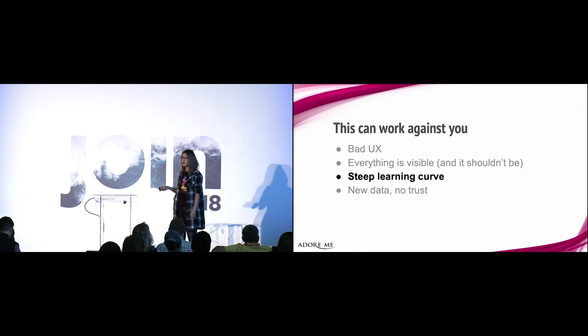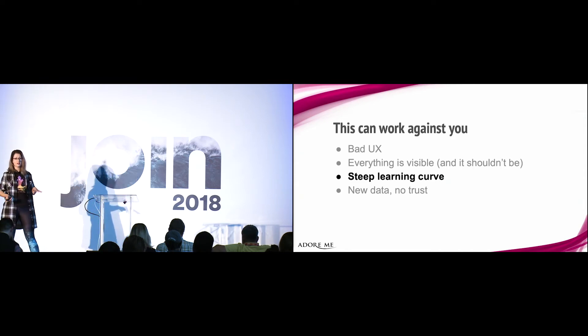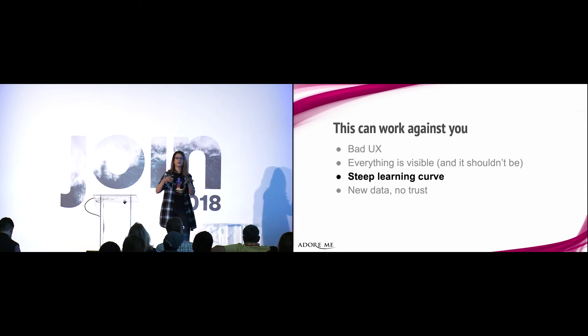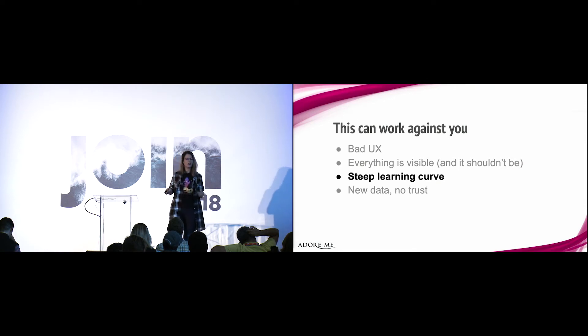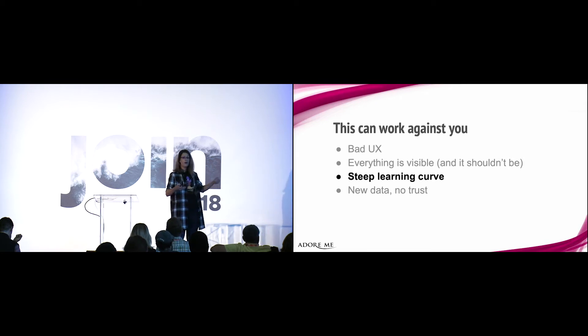It wasn't until we got the first batch of new hires that I realized what exactly I was doing wrong. These were people who knew nothing about our data or our company, so naturally we had to onboard them. Whenever somebody got a new account in Looker, they would schedule half an hour to an hour with me, and I would walk them through the process — how to get information, where to get it from, how to use the data. Suddenly the technological bit wasn't a problem anymore. It wasn't about using Looker; it was about learning how to navigate through the data.